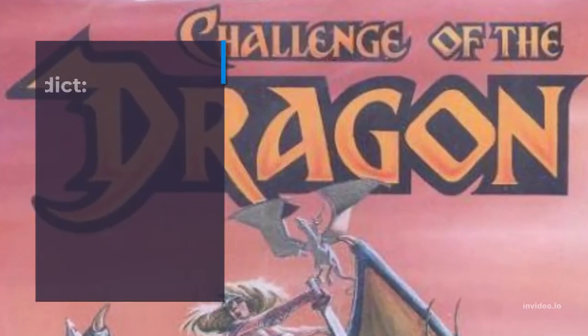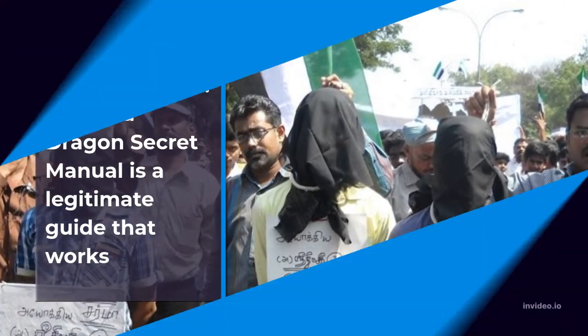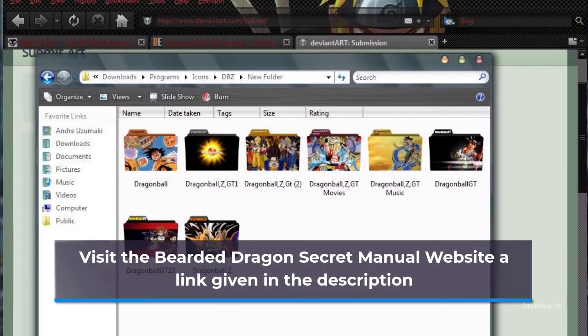Review Verdict: Bearded Dragon Secret Manual is a legitimate guide that works. Visit the Bearded Dragon Secret Manual website — a link is given in the description.